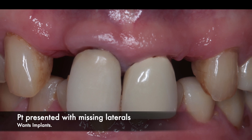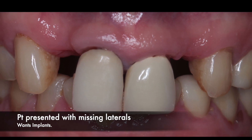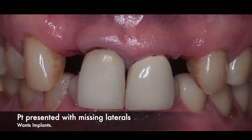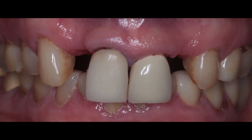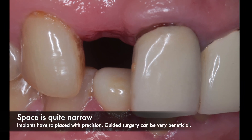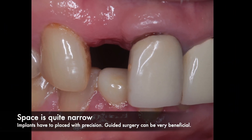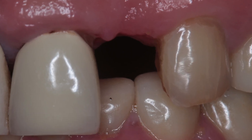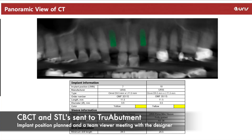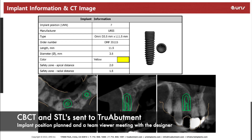This is how the patient presented to my practice — he was missing the lateral incisors, number seven and ten. Both spaces were quite narrow and tight, as you can see in these pictures, and I decided that guided surgery would be the optimal way to place implants with precision. The CBCT and the STLs of the intraoral scans were uploaded on True Abutments' portal, and within a couple of days I had a video call with the designer about the placement of the implants.